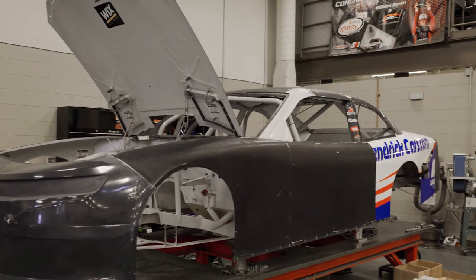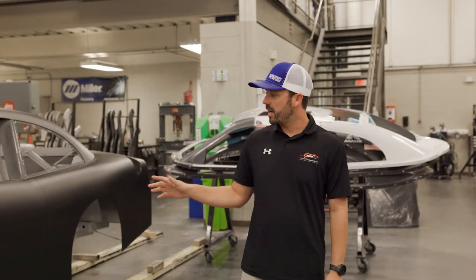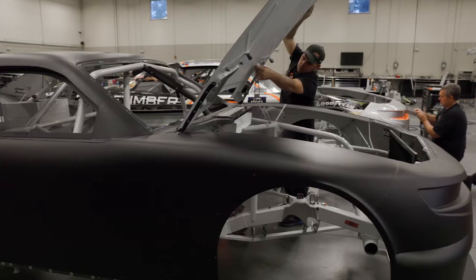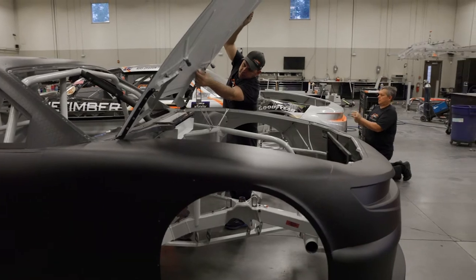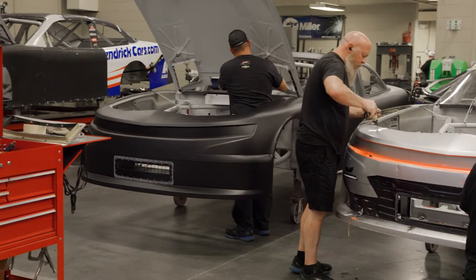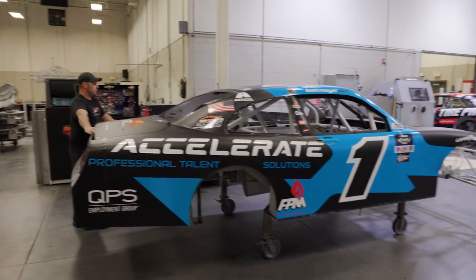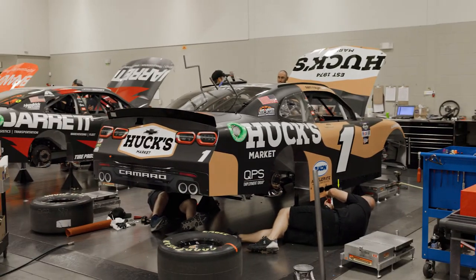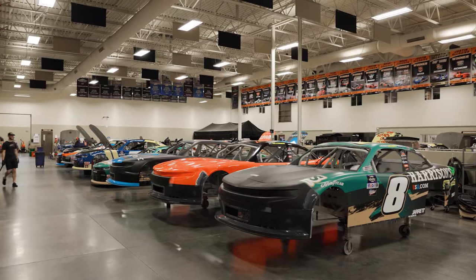Here at Junior Motorsports, I'm head of fabrication. Each and every week we have four race cars that come back from the racetrack. We have to basically completely re-body each and every car — the crush panels, the windows, etc. If the car has to go to paint, it'll go to the paint shop, and from there it'll roll out to the suspension and motor guys.